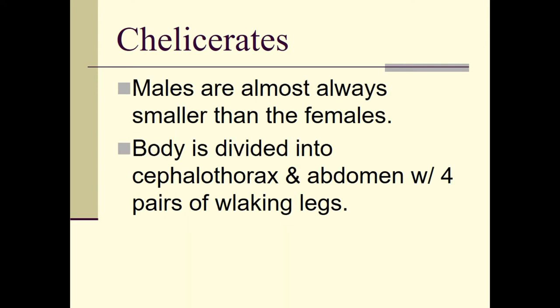Males are almost always smaller than females, and we see this in a lot of different kinds of animals — primarily egg layers. In snakes, for example, females are always much larger because a larger female can carry more eggs, giving offspring a better chance of surviving and passing genes on to the next generation.